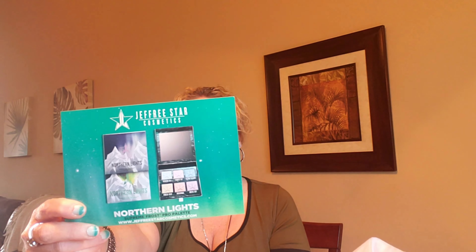Inside the box there was also an insert talking about the Jeffree Star Cosmetics Alien Collection. I did look online and the Alien eyeshadow palette is sold out again — it was sold out during all of this. It looks like he's also promoting his highlighters, though I'm not sure if those are available right now. By far, the things you really want are sold out.